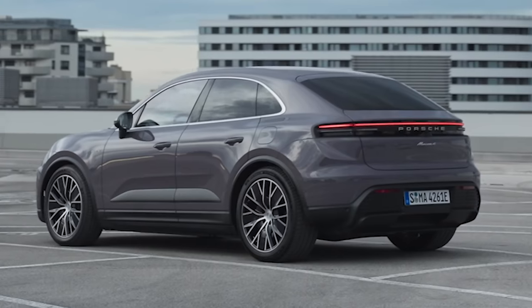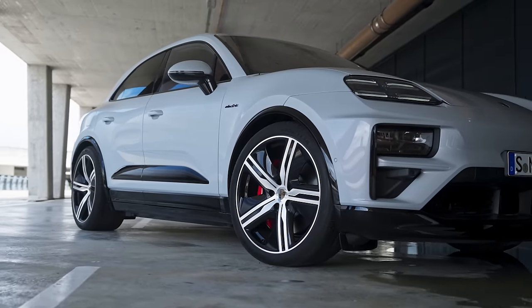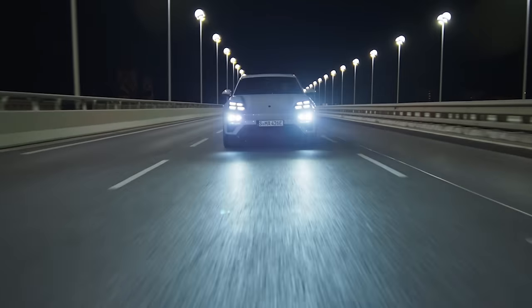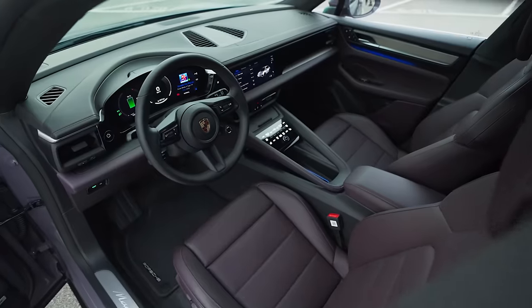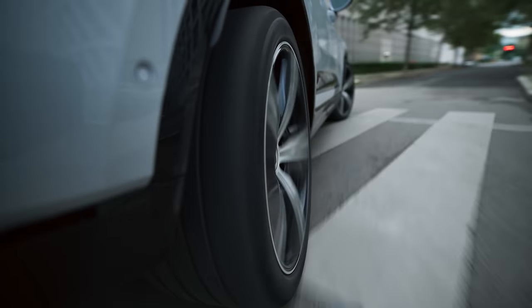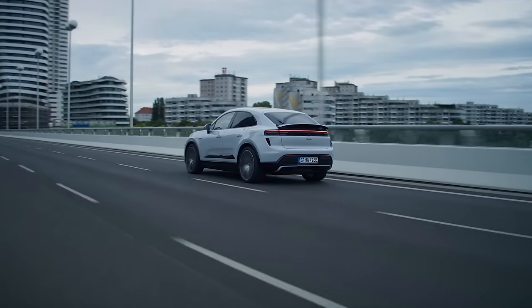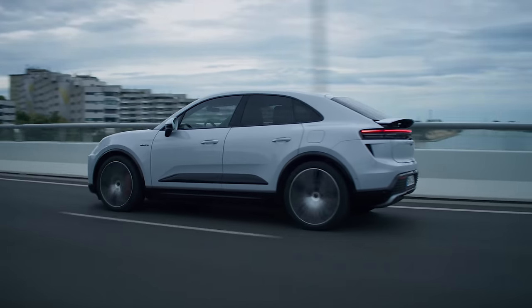This is the all-new Porsche Macan — the most exciting SUV Porsche has ever made. It has much more power than any previous Macan, it's packed with new technology, and it's full of clues about what other high-performance cars from Porsche will be like in the future. I'm Matt Watson and you're watching CarWow.